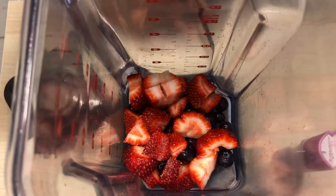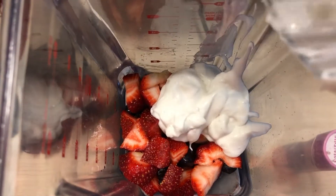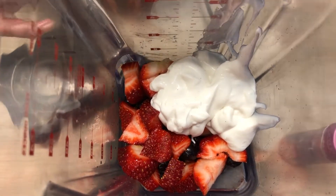And let's put in the yogurt. Yogurt just makes it extra creamy and gives it another dimension, and there's prebiotics and stuff in there that's really good for your gut.